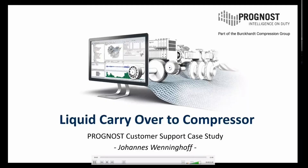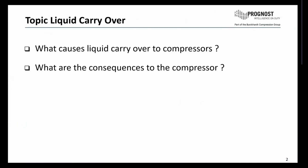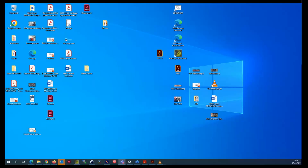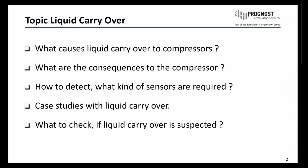Let's start, and after the session we are open for some questions from the audience. This presentation is about liquid carry over to compressors. The topics are: what causes liquid carry over to compressors, what are the consequences to the compressor, how to detect it and what kind of sensors are required. We will show some case studies with liquid carry over and explain what to check if liquid carry over is suspected.